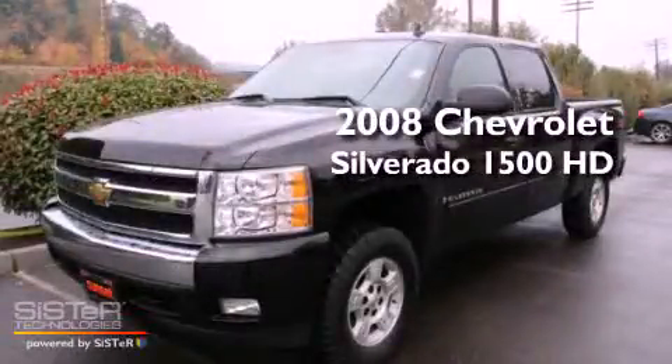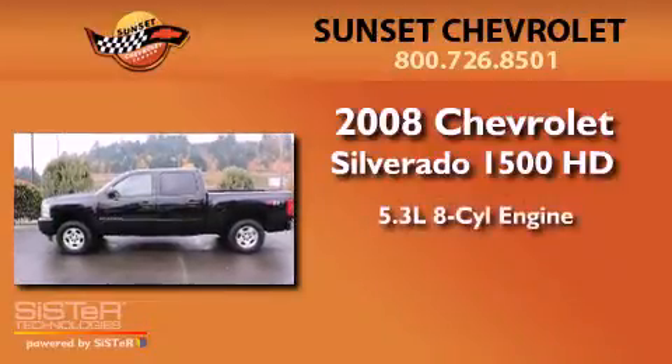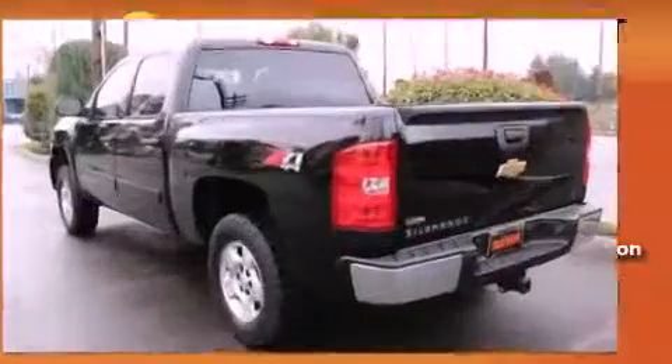This is a 2008 Chevrolet Silverado 1500. It has a 5.3-liter, eight-cylinder engine, a four-speed automatic transmission, and four-wheel drive.